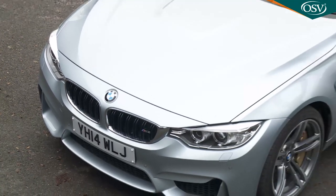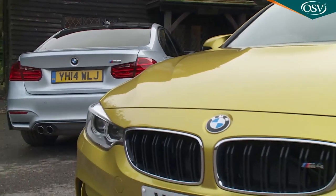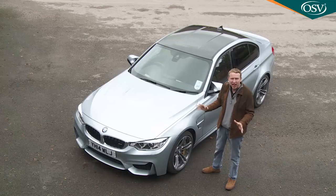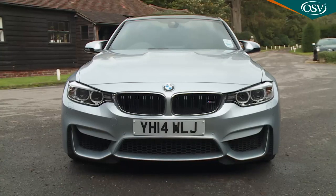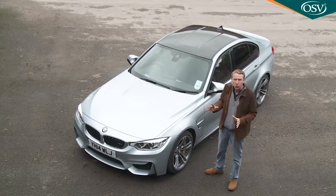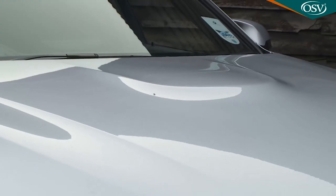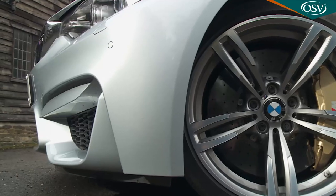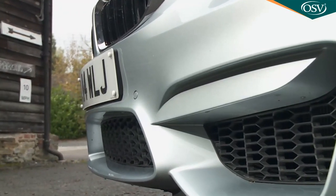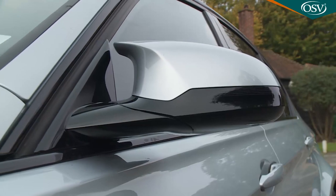This M3 sits 47 millimetres higher off the ground than its M4 coupé stablemate, but it's a difference you'd never appreciate from a casual glance. Your first impressions are of a rather menacing thing with real width to the design, especially from the front. Compared to an ordinary M Sport-trimmed 3 Series saloon, you notice the wider flared wheel arches, the characteristic power dome on the long bonnet, and the deep front spoiler with its trio of air intakes beneath the trademark double-slat kidney grille.